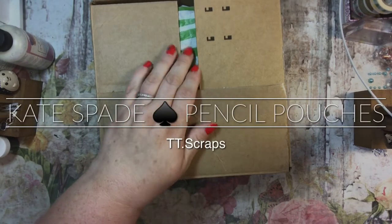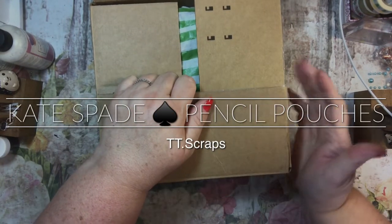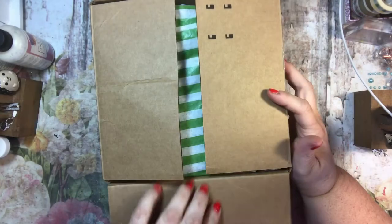Hi everyone, it's Tammy, and I have a little unboxing of something that I have had in my possession for about three or four months now.